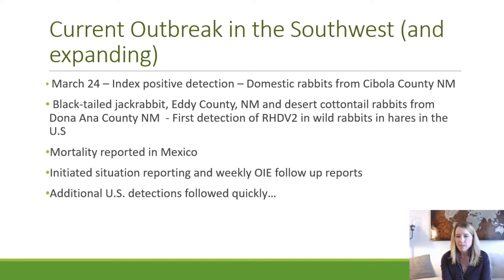At the same time, we were in communication with our colleagues at SENASICA in Mexico, and they were also investigating both domestic and wild lagomorph mortality events. We began to work with Mexico, filed an OIE situation report, then weekly reports, and spread the word. Very quickly over the next six to eight weeks, additional detections in additional states were confirmed.